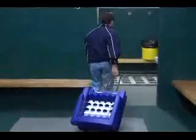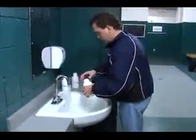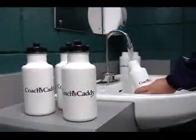Fifteen water bottles ensure sanitary drinks for individual players. Just fill them up and caddy them to the bench.